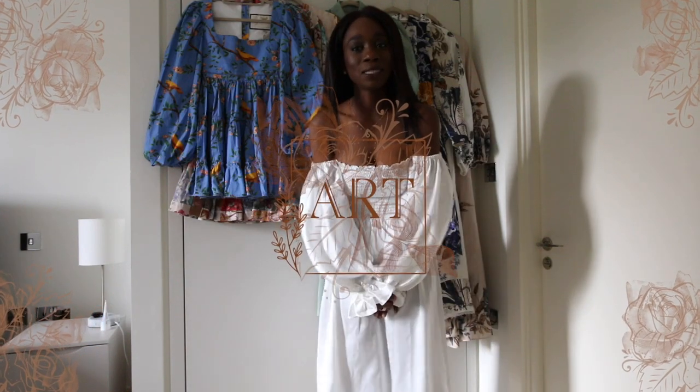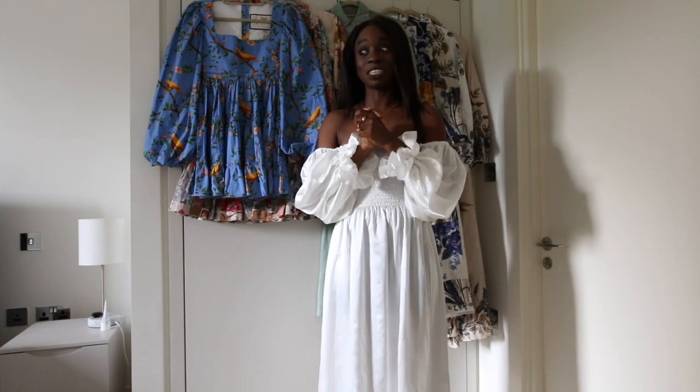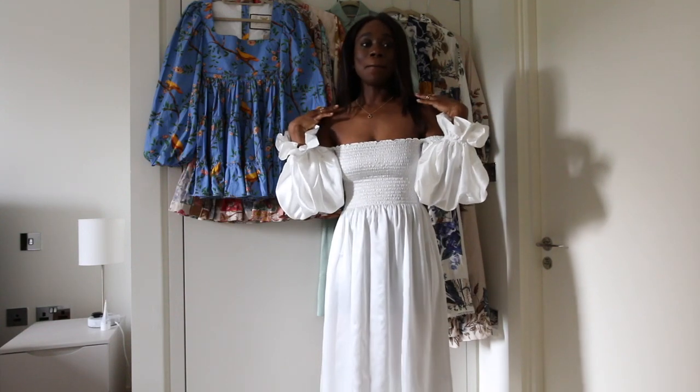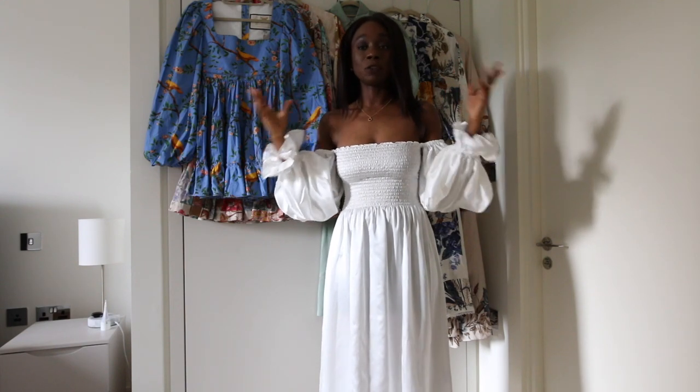Welcome to my channel, my name is Tina K, you can call me TK. This is the first talk-to-camera video that I'm doing on my channel and I'm a bit nervous, but we're gonna push through. I'm going to be talking to you about some of the pieces that I'm excited to wear for spring.